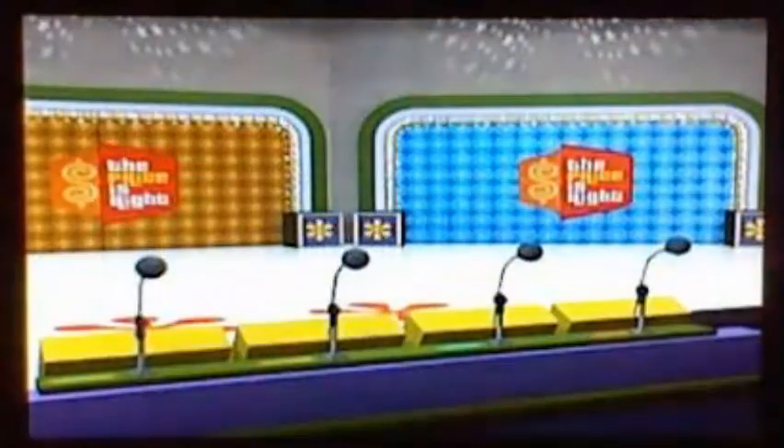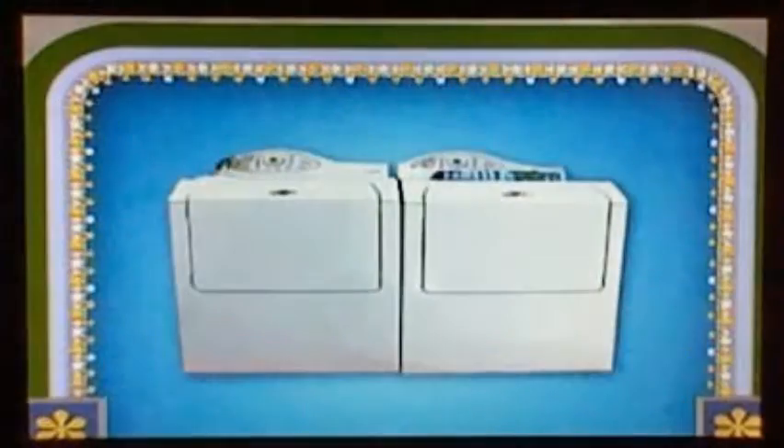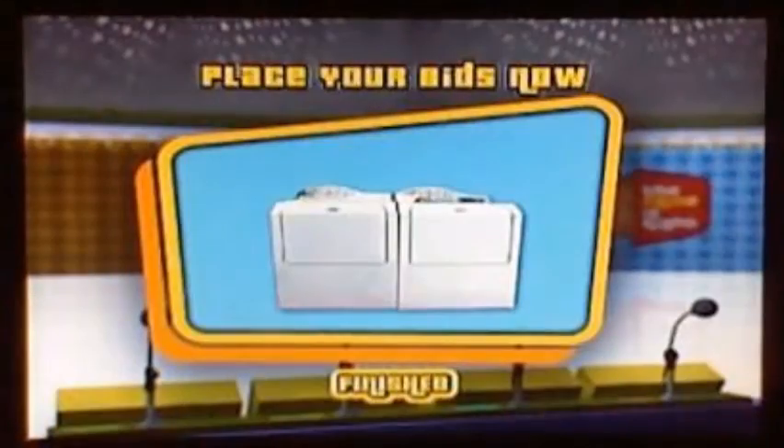You're the next contestant on the Price is Right. Let's take a look at the next item up for bids. Here's the next item: it's a new washer and dryer! The large doors of this washer and electric dryer make loading a breeze. It features Night Owl and Galee Wash and 5 dryer heat settings. That fabulous prize goes to the one of you bidding closest to the actual retail price without going over. Players, write down those bids now.